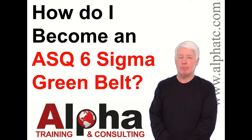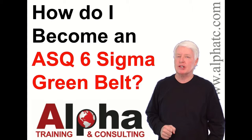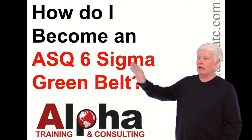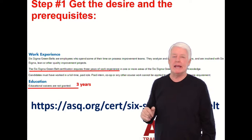Hello, my name is John Lee and I'm the president of Alpha Training and Consulting. I have a true passion for preparing students for ASQ certification exams. Today I'm going to answer the question: how do I become an ASQ Six Sigma Green Belt? That's a wonderful question — a great certification.